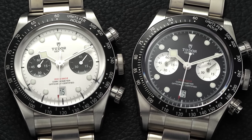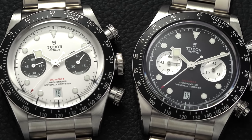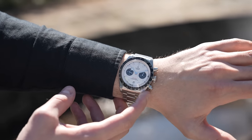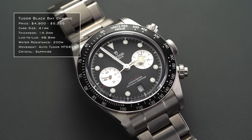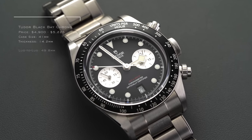The Tudor Black Bay Chrono 79360 was just unveiled at Watches and Wonders, and it really did steal the show on the first day. Tudor slimmed down the case in a creative way by repositioning the dial within the case, which helps a lot on the wrist. The original Black Bay Chrono's problem was never the design — it was always the thickness — so these improvements are a big step in the right direction.